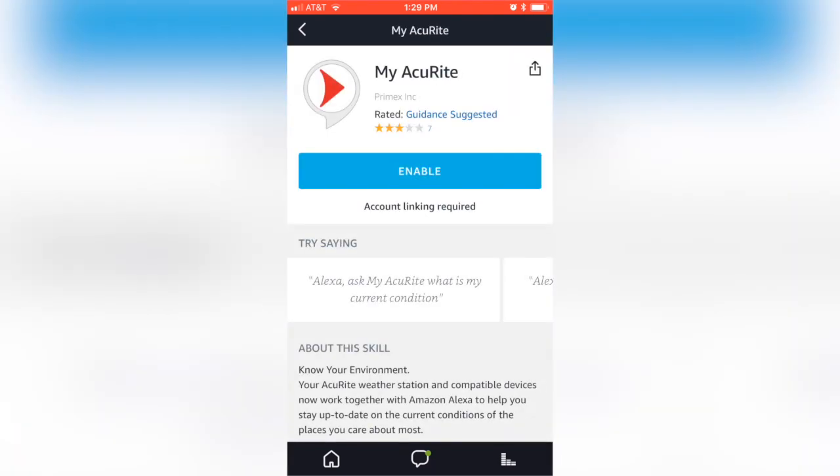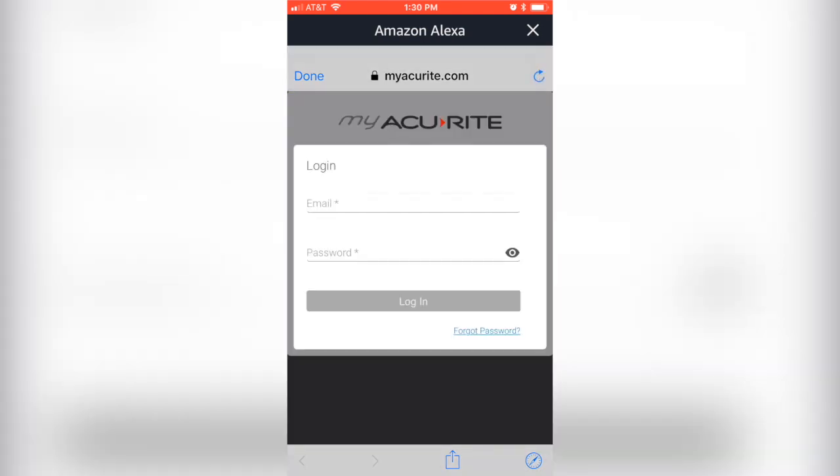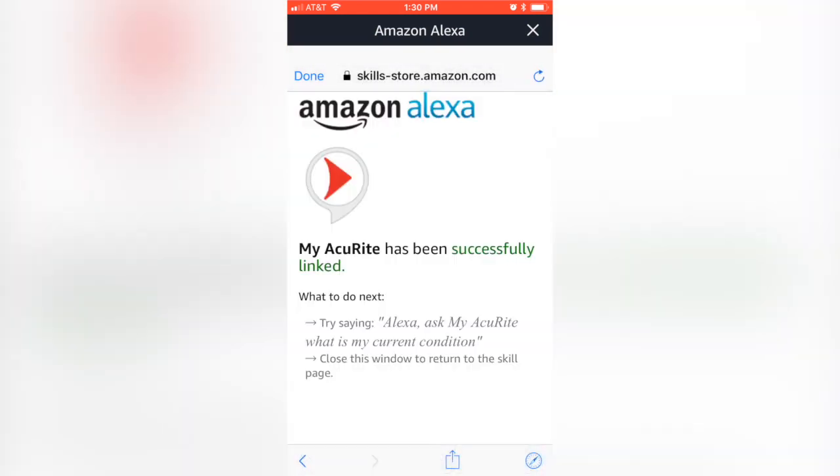There it is, and then simply enable the skill and you'll be asked for your My Accurate login credentials. And there you go, successfully linked.